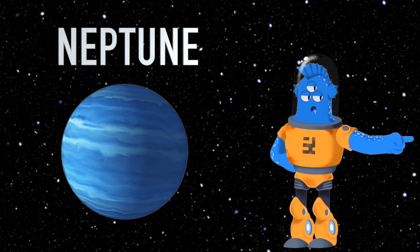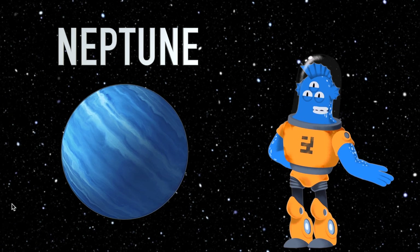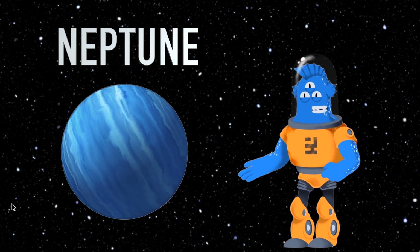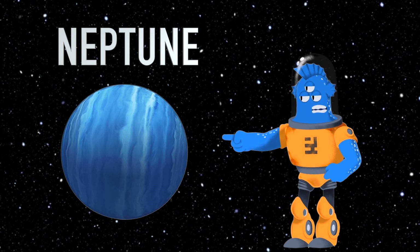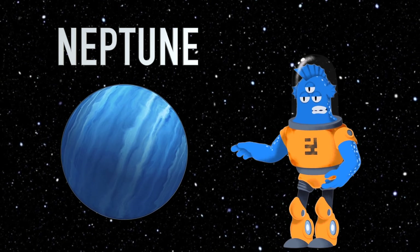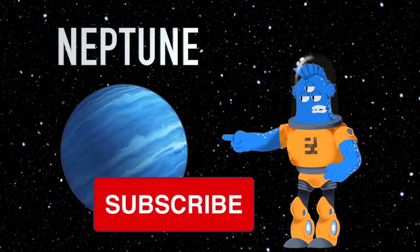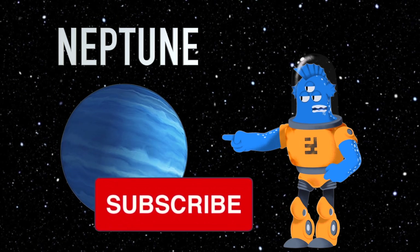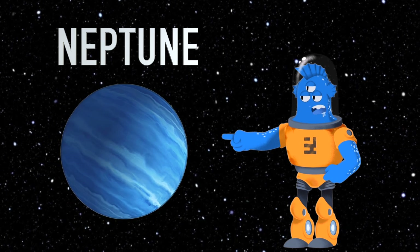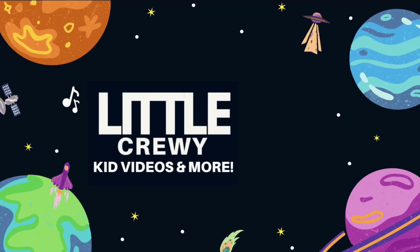That's it for our Neptune adventure today, little space voyagers. I hope you had a blast learning these awesome facts about the icy giant at the edge of our solar system. To continue exploring the universe with me, don't forget to tap that subscribe button below. Thanks for joining me on this out-of-this-world journey. Until our next cosmic encounter, always remember to keep your eyes on the stars and never stop dreaming big. Bye for now!